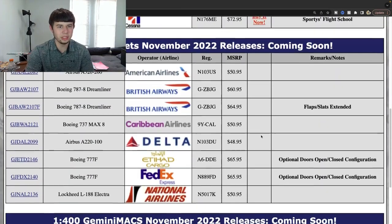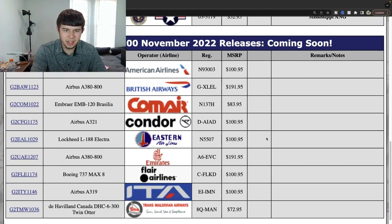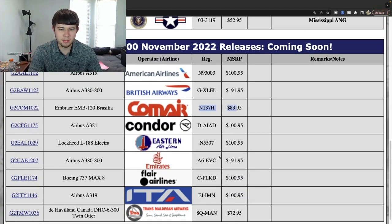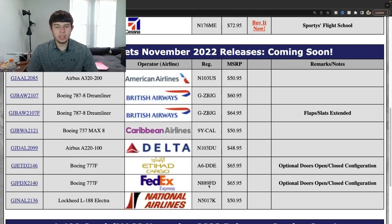That is it for the Gemini Jets November releases for 1:400 and 1:200 scales. The 1:200 set was really nice with very good variety — there is something for everybody in that release, with some very unique planes like the two retros, the ITA, and the Twin Otter. For the 1:400, it is not stellar — there's no other way to put it. It's not your most stellar release, but it's also not a bad one. The BA 787-8 has been in high demand for quite some time.